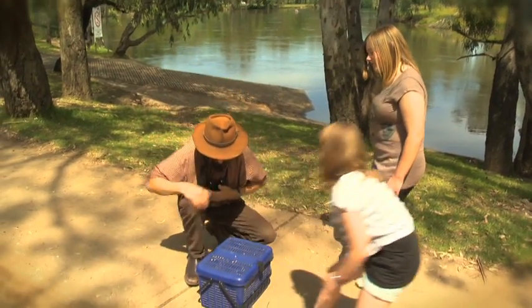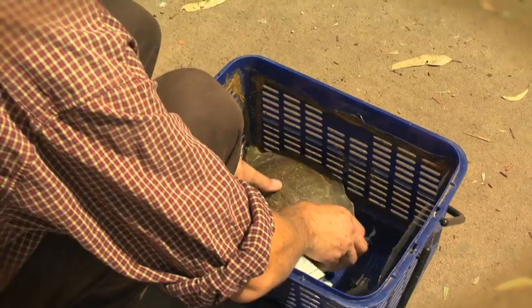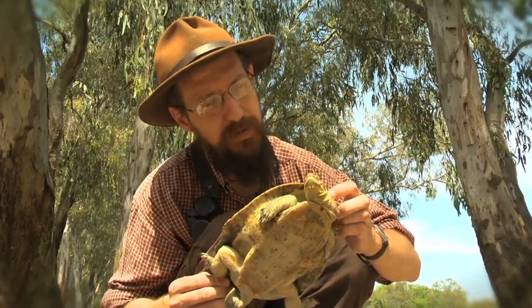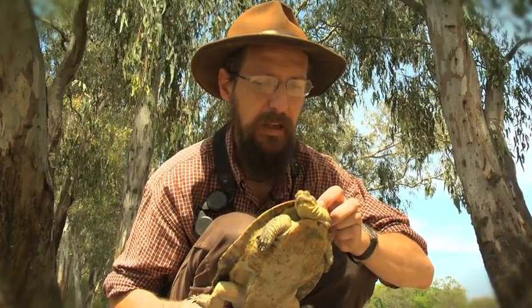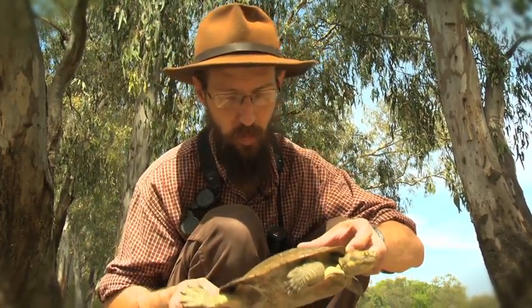Well, let's have a look. Have a look at this guy. So this is a Murray River Turtle. He's got a short neck — not like the long snake neck turtle that you see more often. And he's a whopper.